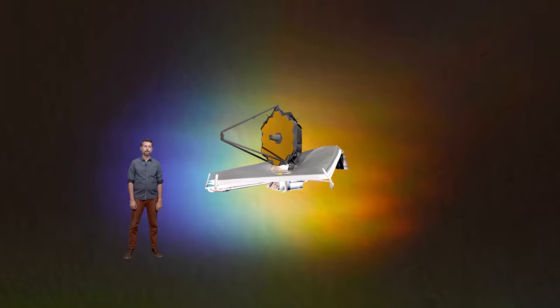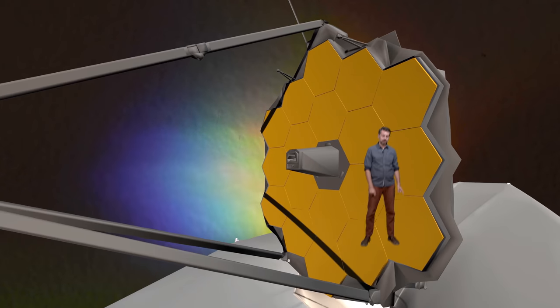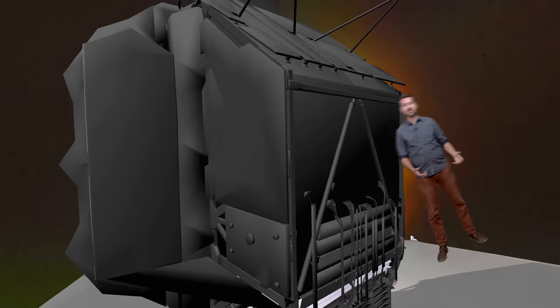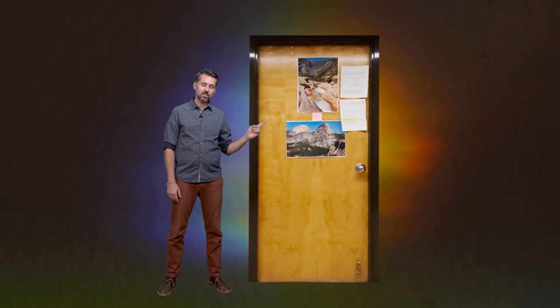Because of the differences in sizes, the mirror on the James Webb Space Telescope can capture over six times the amount of light as the Hubble Space Telescope. Here's a model of the James Webb Space Telescope. This is the primary mirror. This is the secondary mirror. This is the sun shield. This is the aft optic subsystem. This is the integrated science module where the cameras live. And this is a door.